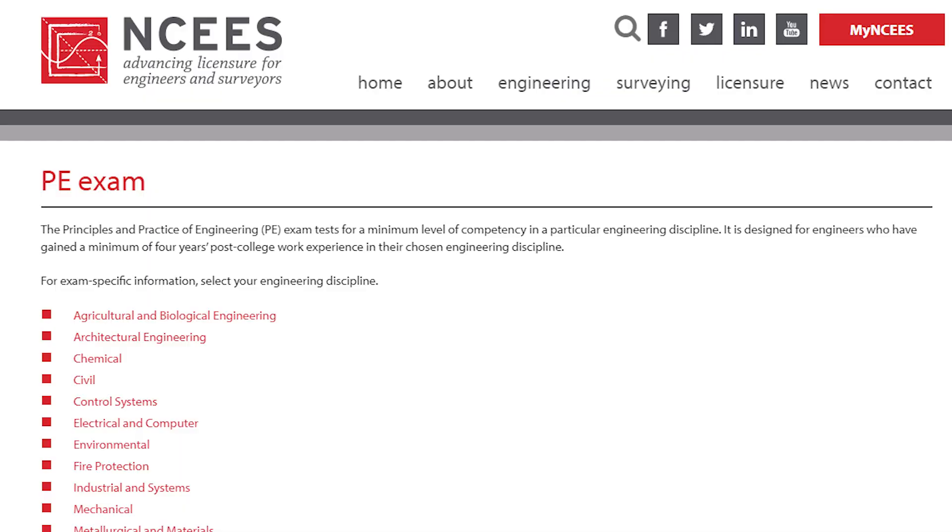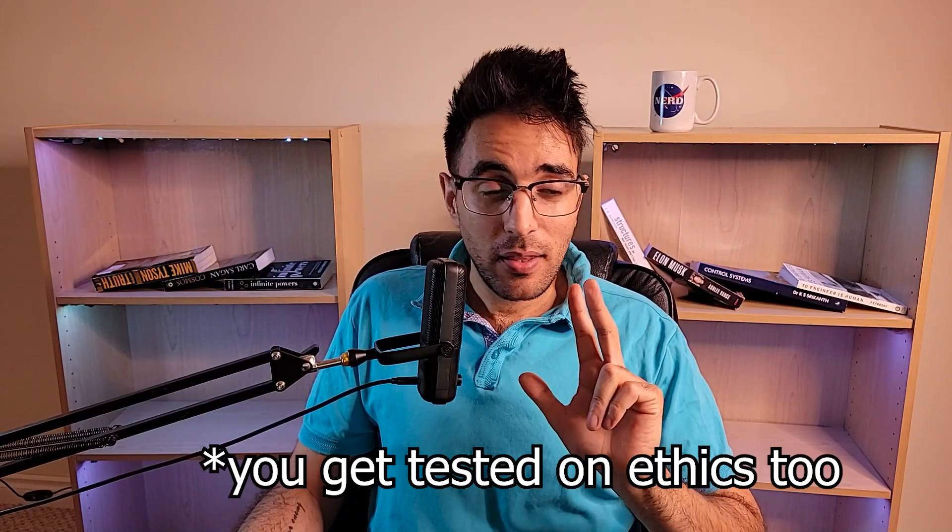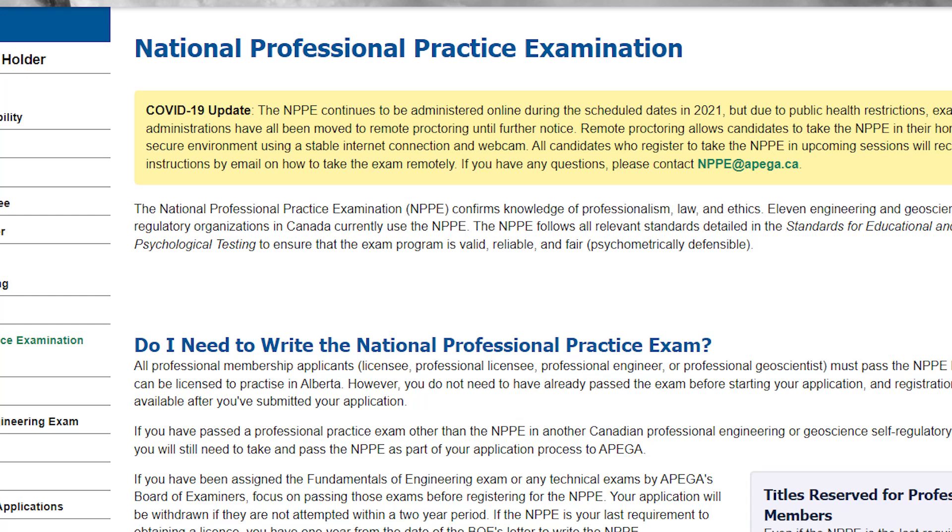Every country has different qualifications and different exams that you need to take to become a professional. I'm just going to be talking about Canada and the US here. In the US it's the PE exam — it's discipline dependent and it's pretty technical. That's not the case in Canada. In Canada, it's called the NPPE exam and it's purely an ethics-based exam.